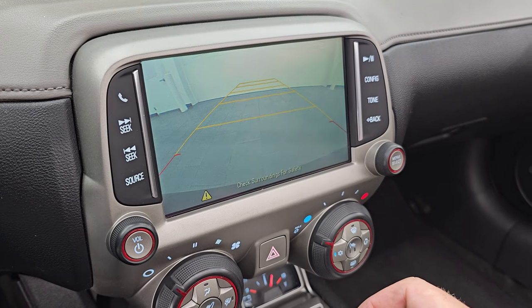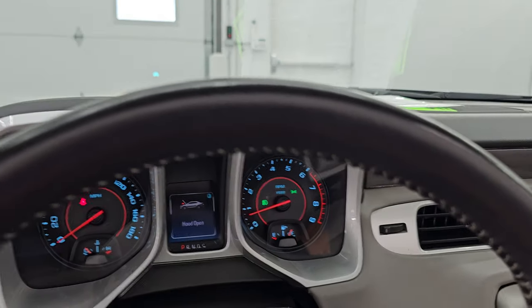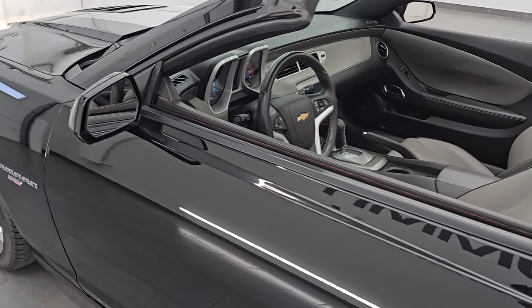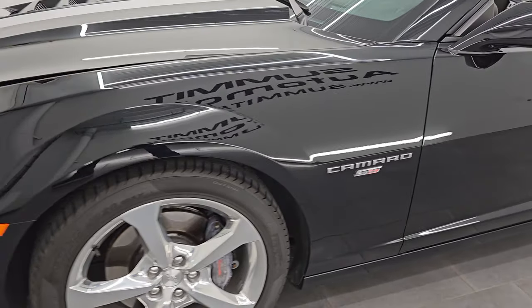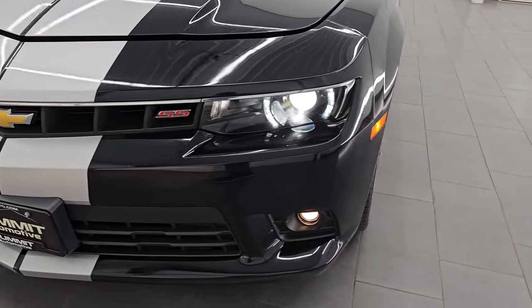I'm also going to turn the lights on so we can check those out and show you the backup camera as promised — which is right there working nicely. I would personally like to thank you for checking out the video today. Hopefully from this HD video you've been able to verify the quality, condition, options, and of course cleanliness of this car all the way around inside and out.